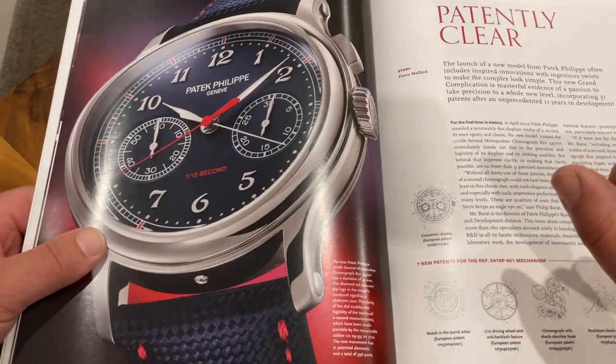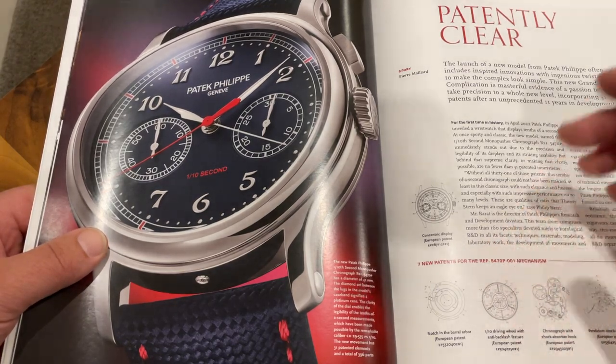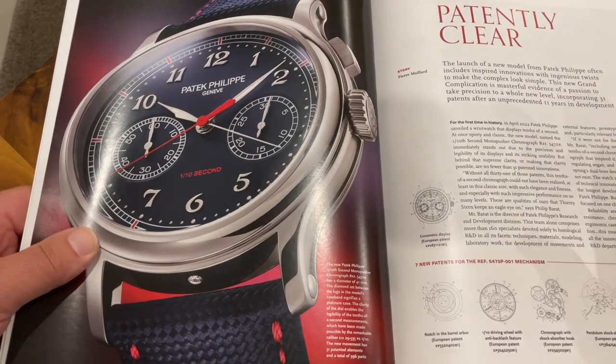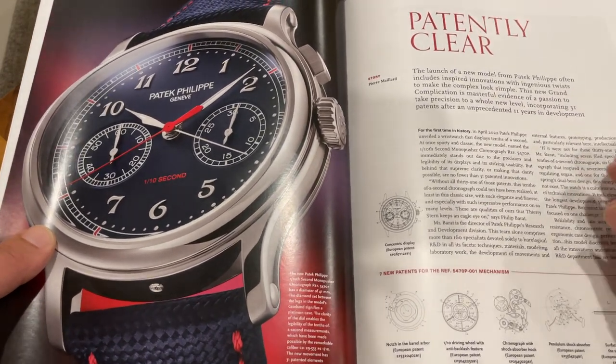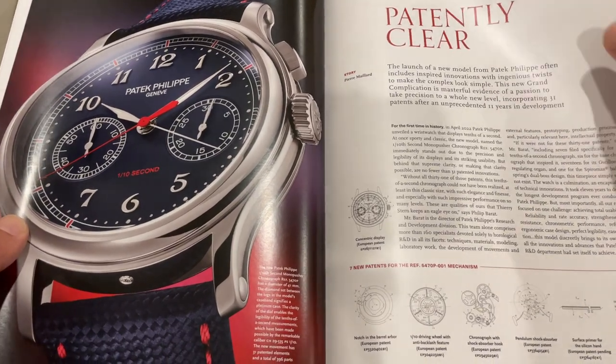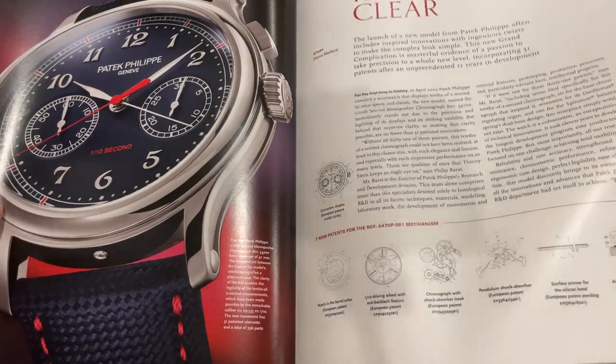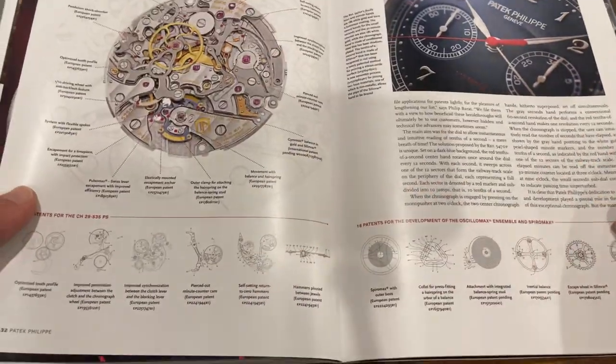This is amazing — the one-tenth of a second chronograph. I think it has something like 30 new patents. I was reading up on it — it's very technical the way it discusses everything. It's got all the patents listed along the bottom of the pages.